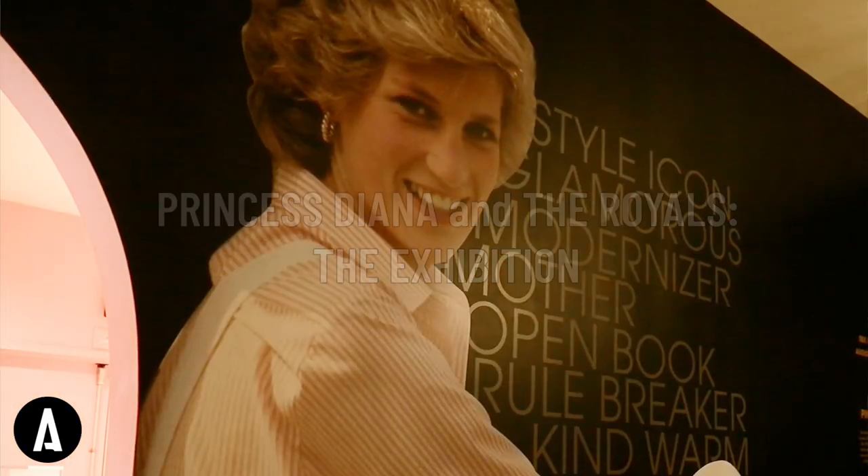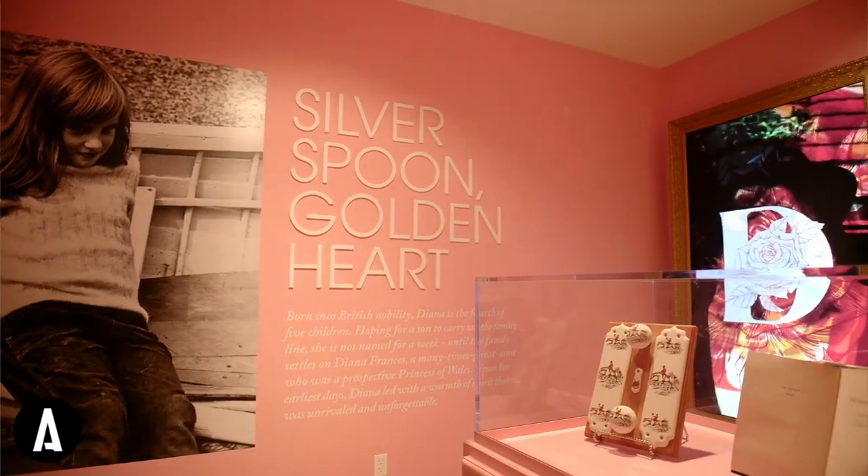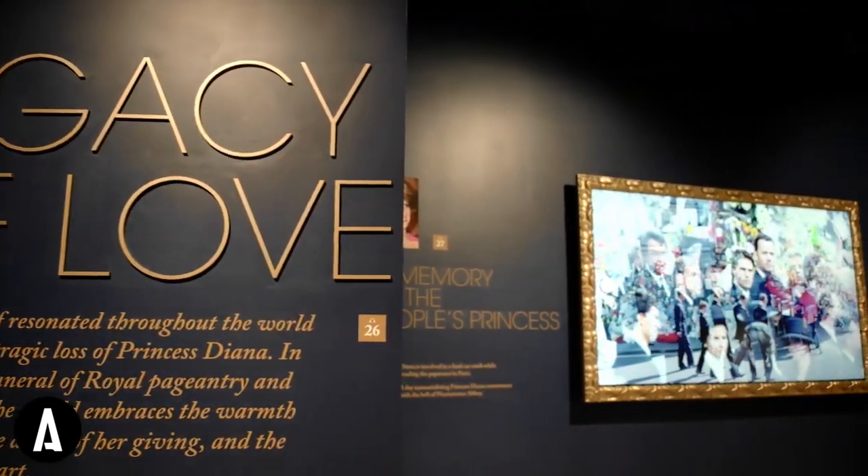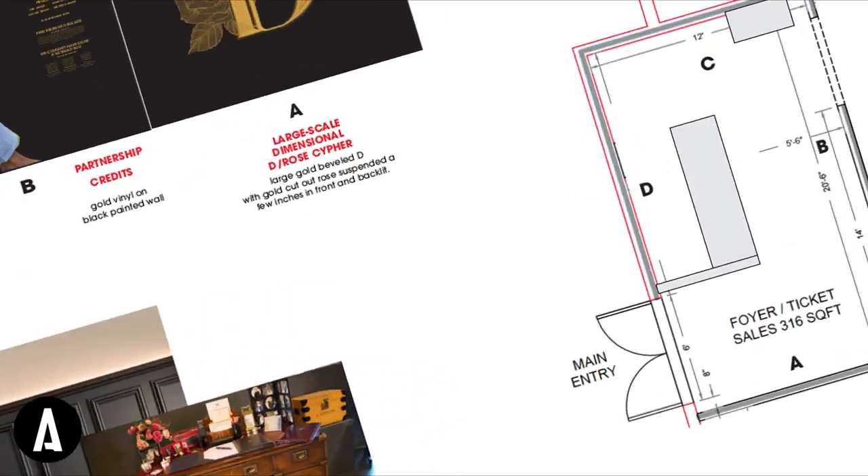Princess Diana's life is one of the richest and most influential stories to be told — one that we're very proud to share with the world in an immersive way. Astound does great work bringing this to them. We really thought they were a group who could make it more than a museum.